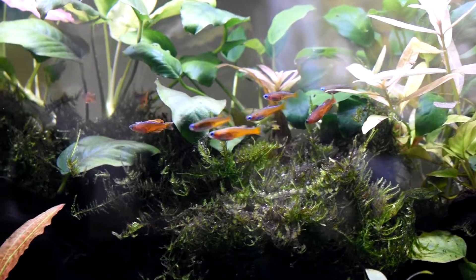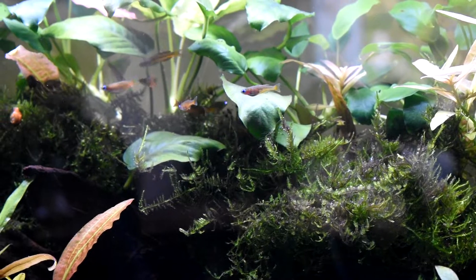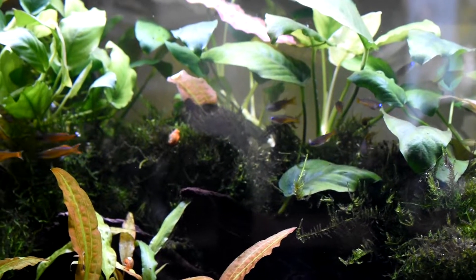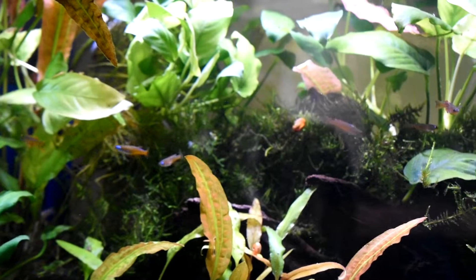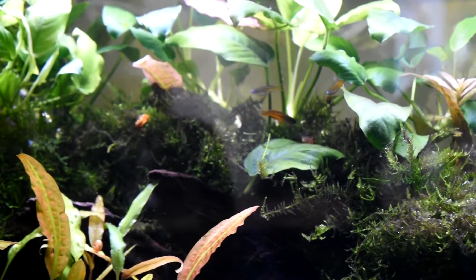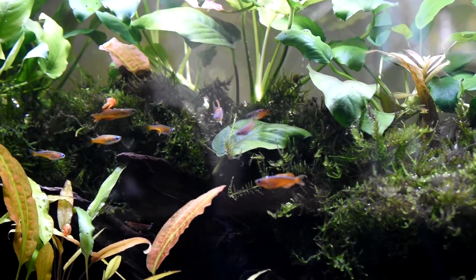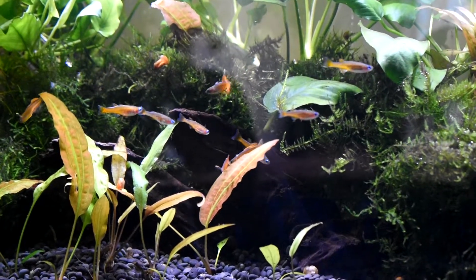These guys I've been looking for for about a year, and I ended up getting two different batches that just came out of quarantine, and I've just added them together. There's one mature female out of one batch and some more immature fish, and then there were four that were pretty much mature and have been spawning in this tank — they've usually been breeding in the java moss there.